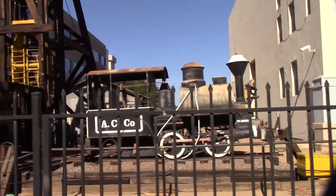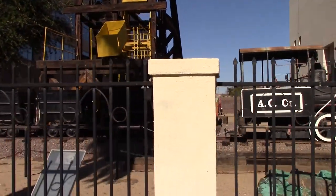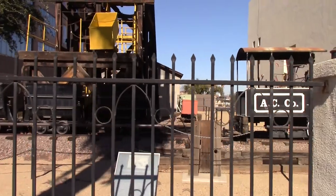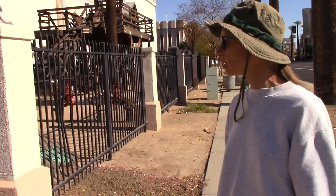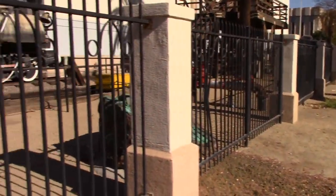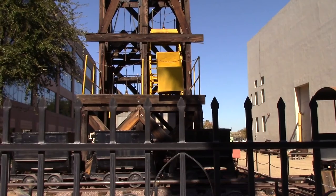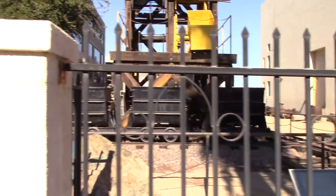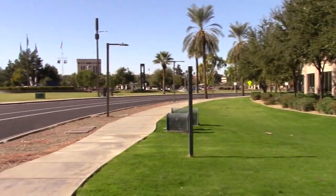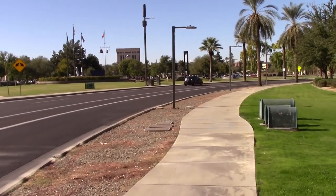No, it's the mineral and mining museum. Arizona Copper Company's locomotive number two. Laura's head frame. That's where we're going to head over there. Looks like there's some kind of pep rally or something going on.